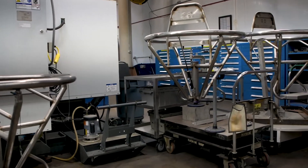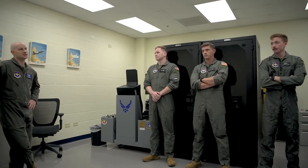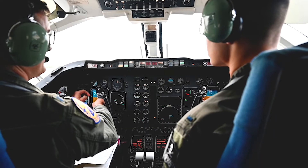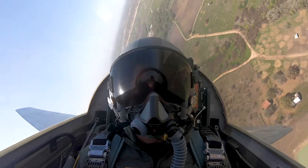One of our latest projects is the modernization of the Barony Chair. This chair is designed for the aerospace physiology field in preparation for pilots and aircrew, allowing them to train for the most extreme circumstances they may encounter while in flight.